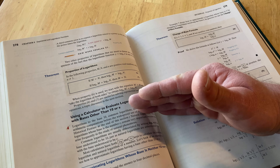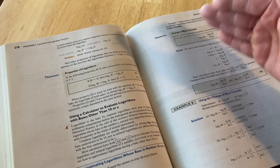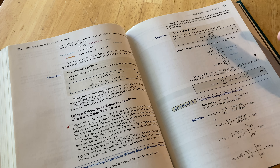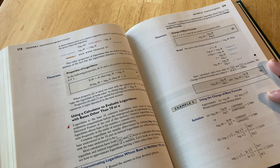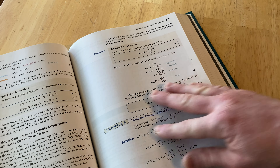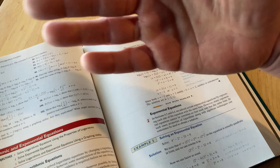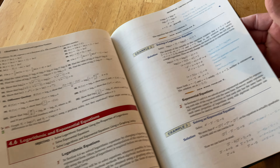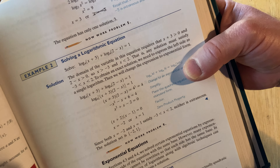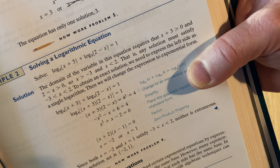Then we have applications of trigonometric functions, polar coordinates and vectors, analytic geometry, and systems of equations and inequalities — tons of mathematics. It keeps going: chapter 11 is on sequences, induction, and the binomial theorem; chapter 12 is on counting and probability; and chapter 13 is a preview of calculus. It's really cool that it has calculus in it, because a lot of pre-calc books don't — so that's a big plus.